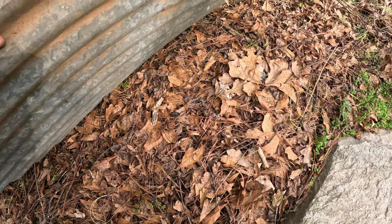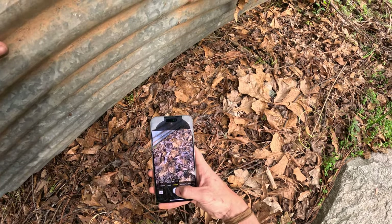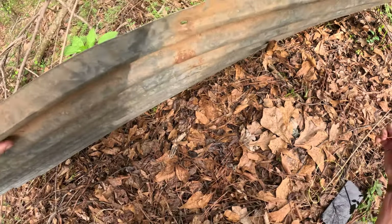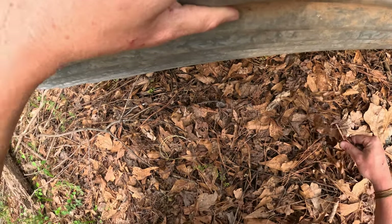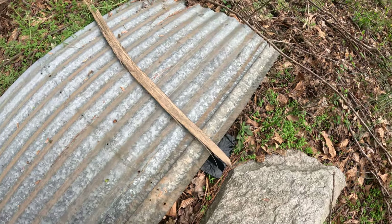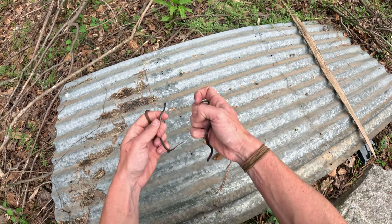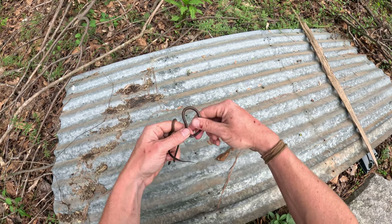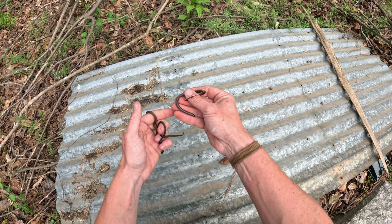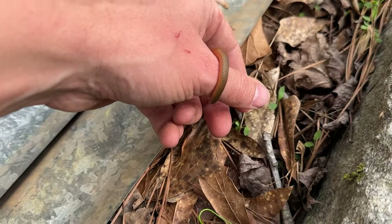Double red-bellied snake under the brand new tin — and a worm snake down there too! Two red-bellied snakes and a worm snake under this brand new tin on the first flip — not bad! That's the best fossorial flip I've had in a while. We'll just let these guys go.